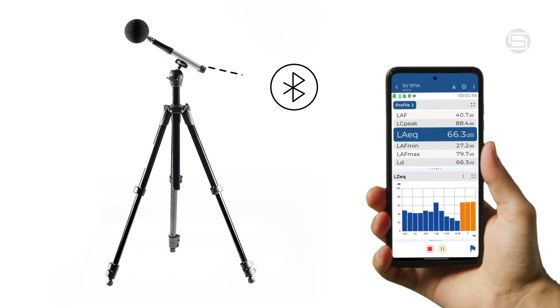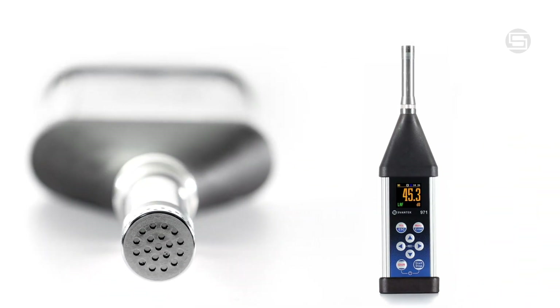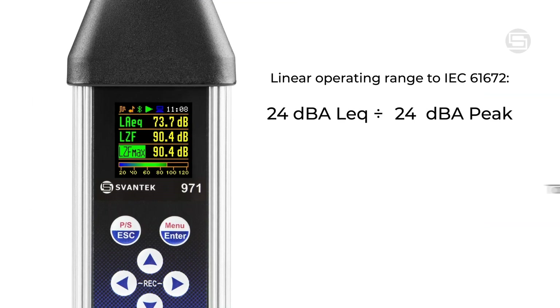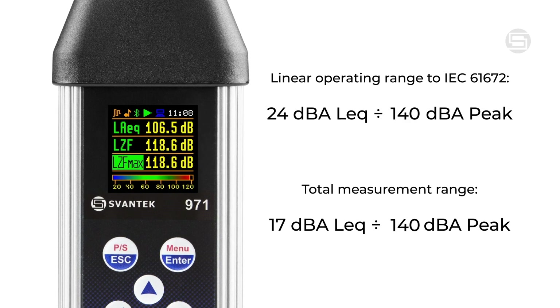With the option to mount it on a tripod and control it remotely via a mobile app, it offers ultimate versatility. The SV971A guarantees precise and stable sound measurement across all scenarios, with a dynamic measurement range from 17 dBA LIC to 140 dBA P.